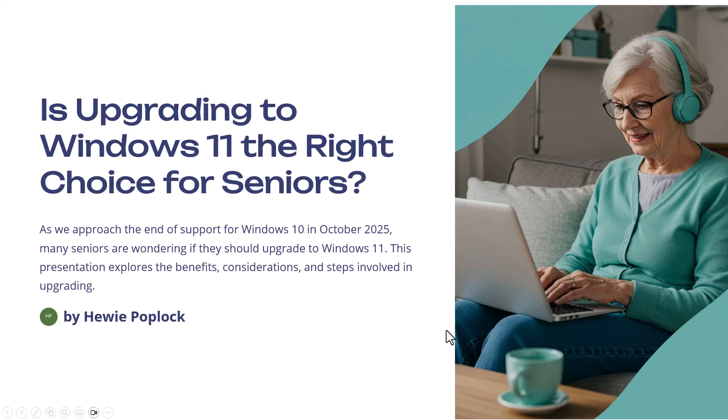Is upgrading to Windows 11 the right choice for seniors? As we approach the end of support of Windows 10 in October of 2025, many seniors are wondering if they should upgrade to Windows 11. This presentation explores the benefits, considerations, and steps involved in upgrading. I'm Huey Poplock.